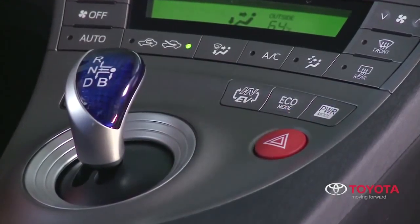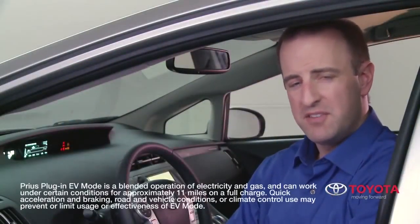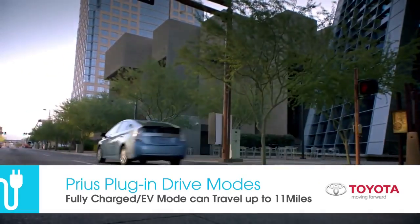EV mode is on when the EV indicator light is on. With the battery fully charged, the Prius plug-in is rated to travel up to 11 miles in EV mode.